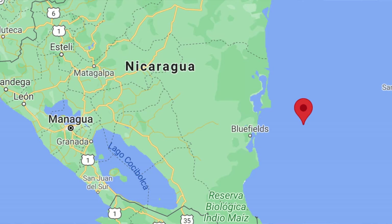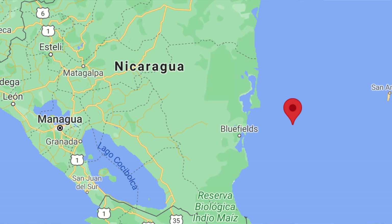Good morning from Little Corn Island, Nicaragua. Earlier this morning, I took the cargo ship from Big Corn Island over to the tiny slice of paradise known as Little Corn. Similar to Big Corn Island, Little Corn is part of Nicaragua, but located about 50 miles off the coast in the middle of the Caribbean Sea.